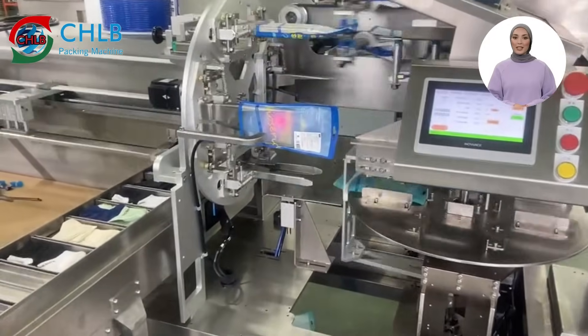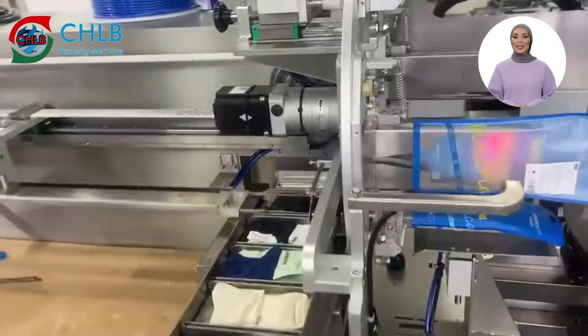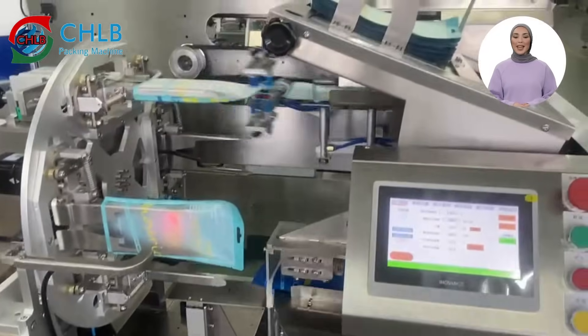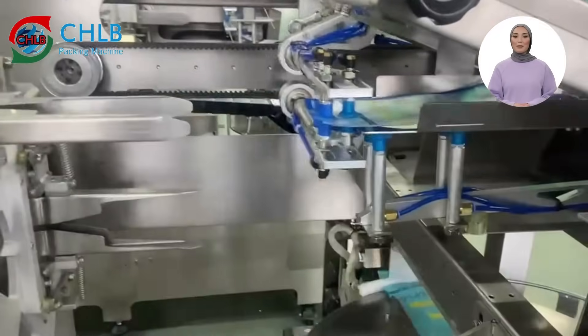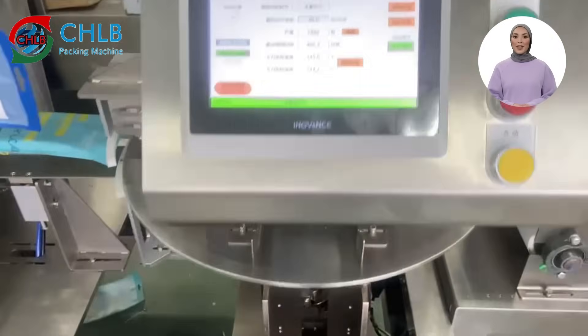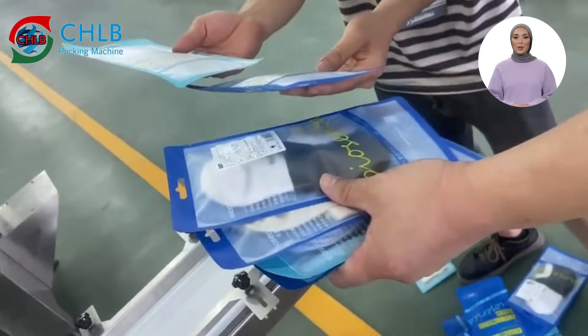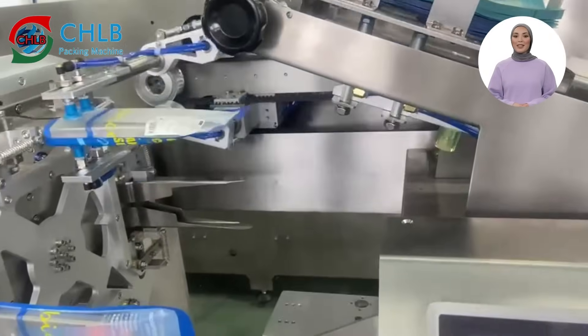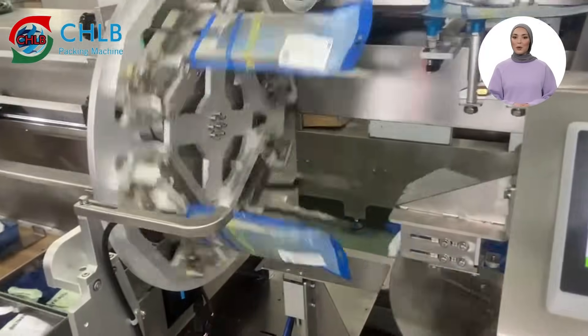In addition, we have a sock bagging machine. This equipment is designed for the packaging of daily necessities such as socks, towels, underwear, swimsuits and some thinner t-shirts. It can quickly and accurately bag socks, can easily handle multiple pairs of socks with automatic feeding, and is adapted to different types of bags, such as self-sealing bags, bags with hanging holes and so on.